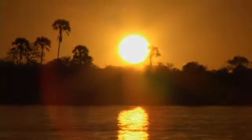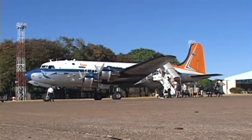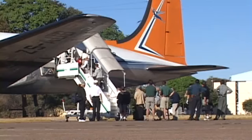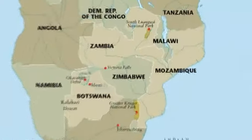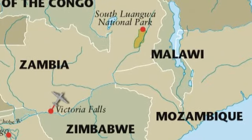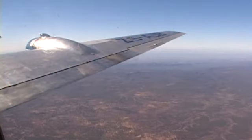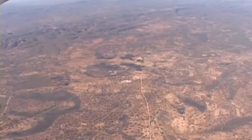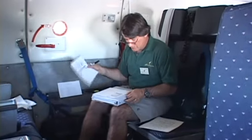Under a cloudless sky, we left the following morning to rejoin the DC-4, which was to take us into the northeast corner of Zambia to the South Luangwa National Park. The time spent in the air was a good chance to take stock of where we had been and what we had seen so far on our safari.